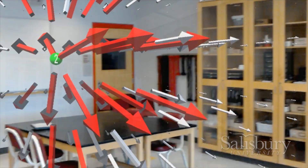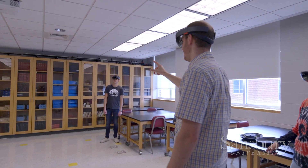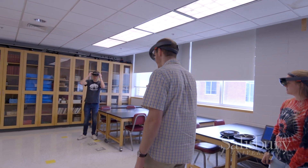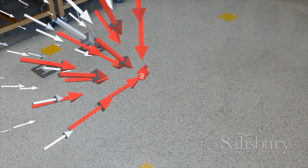Giving the students an opportunity to see the fields in three dimensions and move the charges around and see how the fields change will hopefully make it a lot easier for them to grasp the initial concepts and make the rest of the process easier.